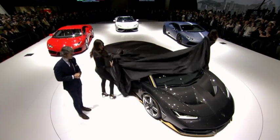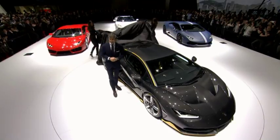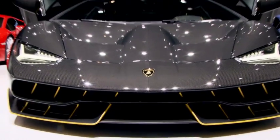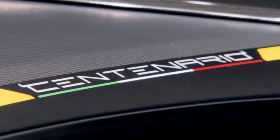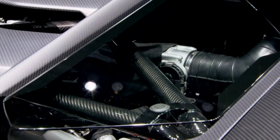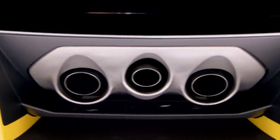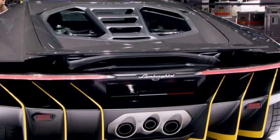We gave the engineers and designers a lot of freedom to create something outstanding and completely different. Last but not least, it's important that these cars are not going to stay in a museum — we want them to be driven. So these cars are made for very few selected customers who are very close to the Lamborghini brand.